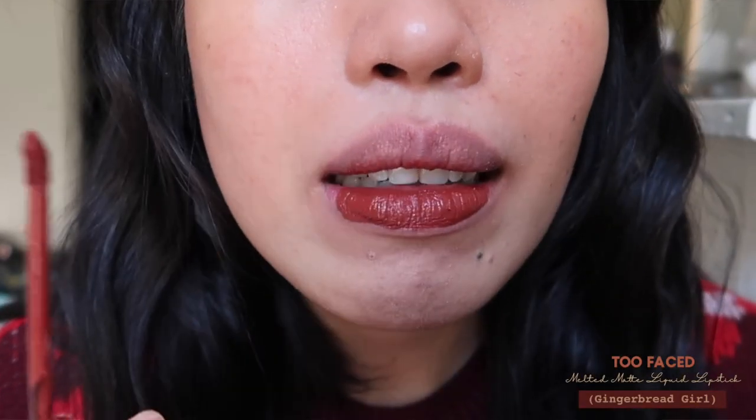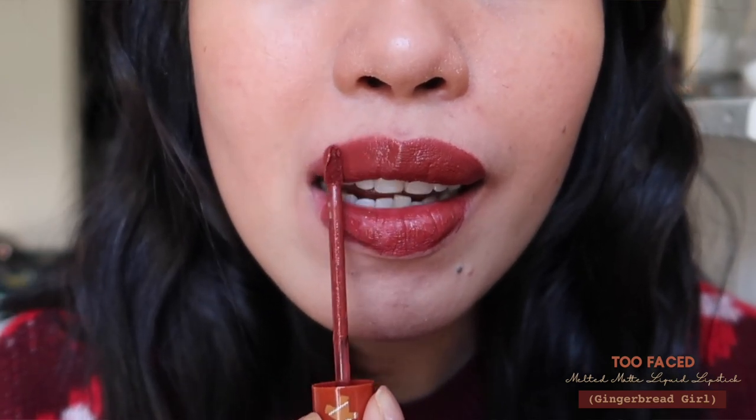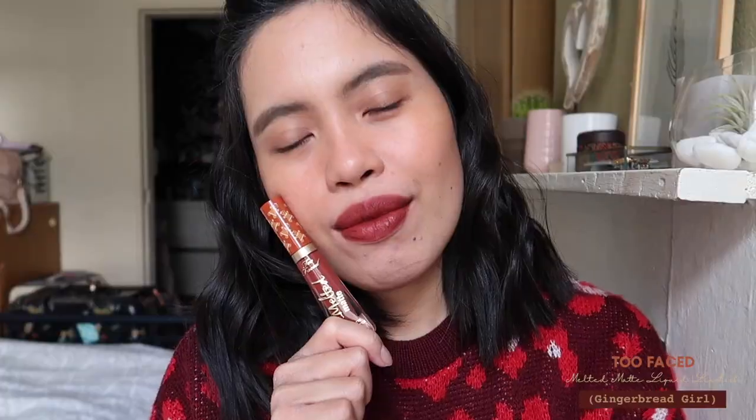The next one is the Too Faced Melted Matte liquid lipstick in shade Gingerbread Girl. I'm really sad I haven't worn this much, because as I look at it now it's a really pretty shade. It emphasizes my dry patches a bit, but I love the formula — compared to the Maybelline liquid lipstick I tried, this is much softer and not heavy on the lips. It's not sticky at all and dries quickly.